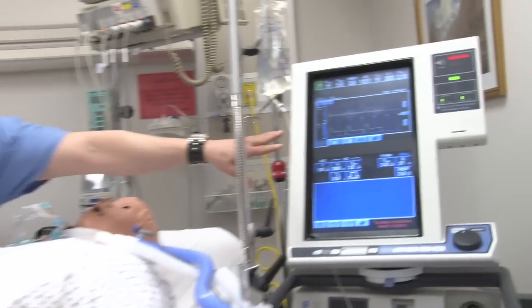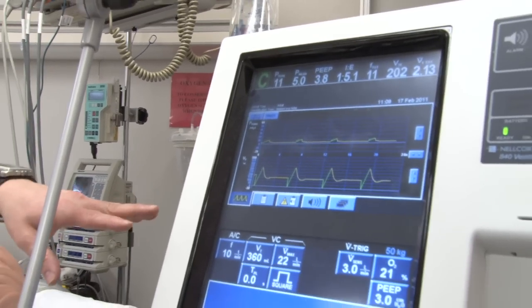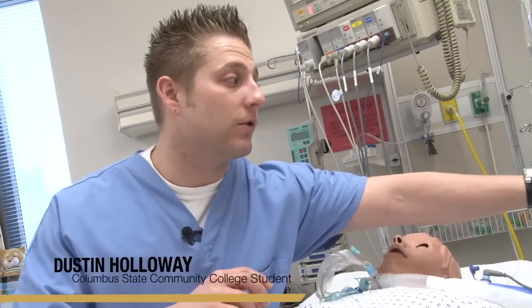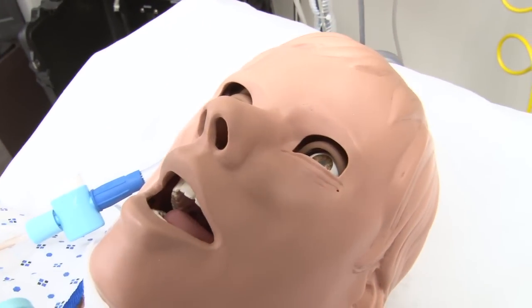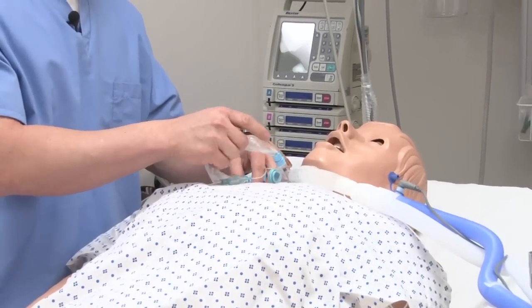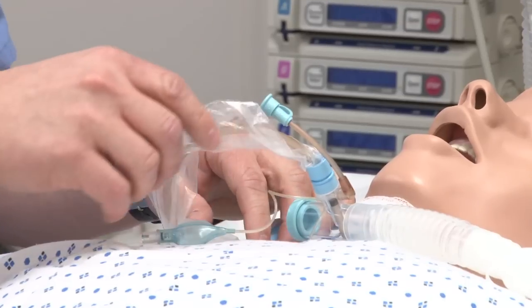With the ventilator, this gives us hands-on learning with something we can read in a book, but actually pushing the buttons and adjusting the settings, we will see how the patient's going to react to that, and then we go off that to continue the patient's care. With the suctioning, we actually go through putting the saline in and suctioning the patient out to clear the artificial airway.